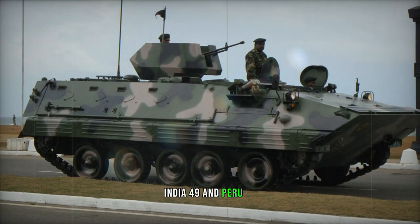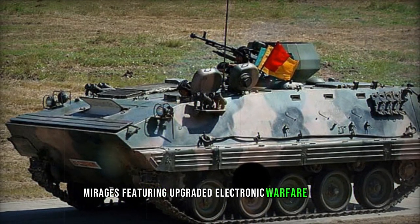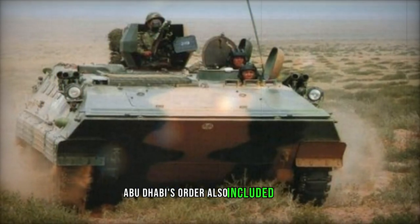Notably, there was an attempt to create a light tank version of the Type 89, integrating a complete turret from the Type 63A amphibious light tank. Initially revealed in 2008, this vehicle saw limited success, with only one prototype constructed.